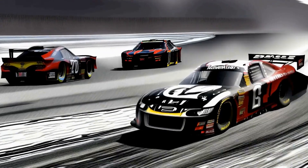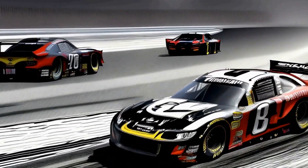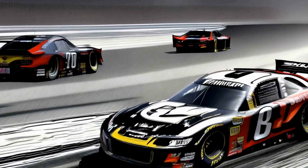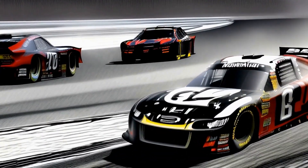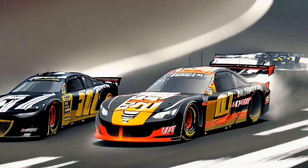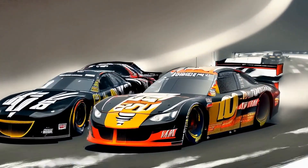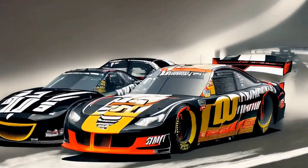In addition to his championships, Earnhardt's trophy room is filled with trophies from some of the most prestigious races in NASCAR, including the Daytona 500, the Brickyard 400, and the Southern 500. Each trophy represents a moment of triumph for Earnhardt, a reminder of the countless hours spent on the track, perfecting his craft and pushing himself to the limit.